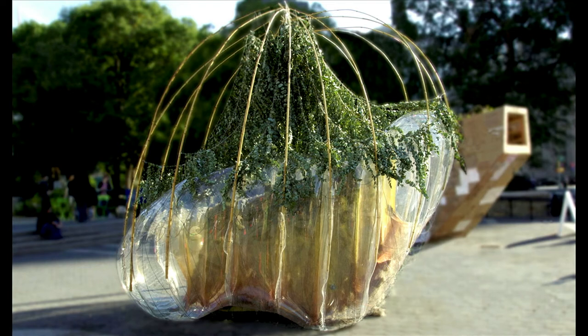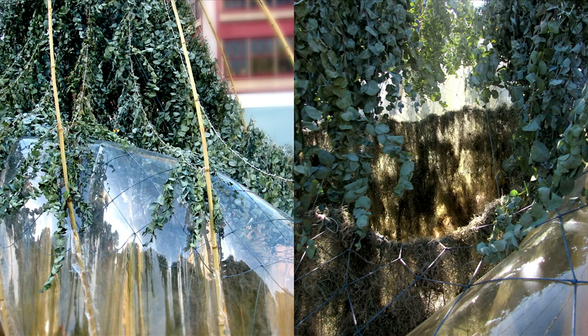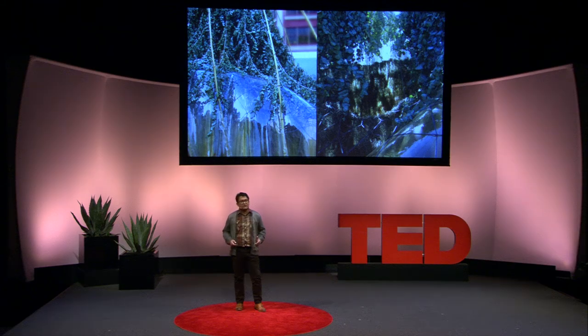We designed a lightweight transparent membrane which, when inflated, becomes an inhabitable pavilion. Air there becomes structural, supporting a fragrant crown of eucalyptus leaves and a tapestry of Spanish moss, transforming its interior into a naturalized atmosphere.